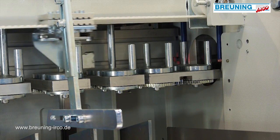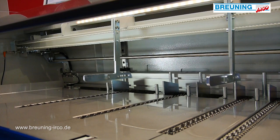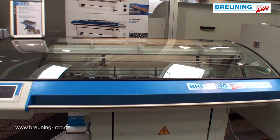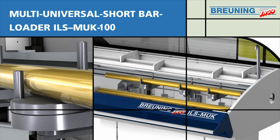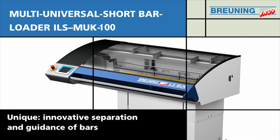An LED band signalizes the operating condition: green means automatic mode, yellow is reloading cycle, and red is for the rare case of problem mode. The size of the ILS MUK loading magazine is based on the length of the spindle within the lathe and on the maximum diameter of the bar to fit the lathe.